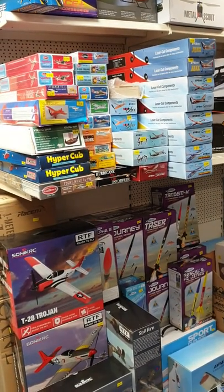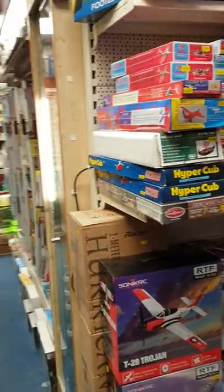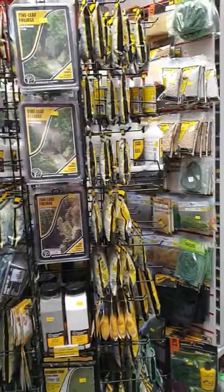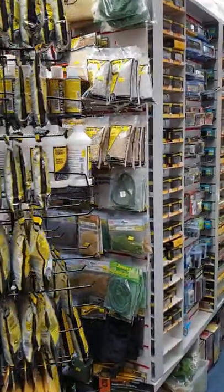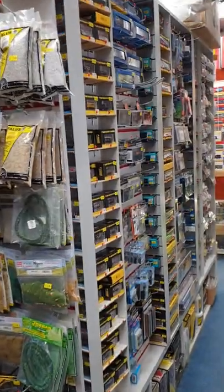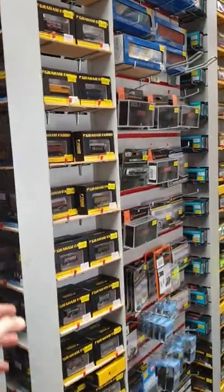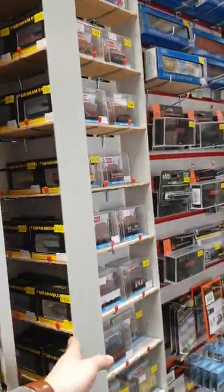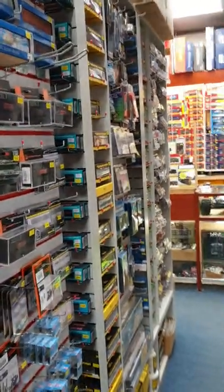Rockets and your balsa killcraft aircraft. And then down here we have a Woodland Scenics stand for scenery. And then this side is the N-Gauge side for rolling stock - again, all of these flip and rotate. We have four sides on them, so loads of stock in there.